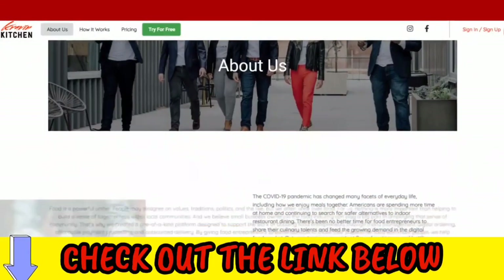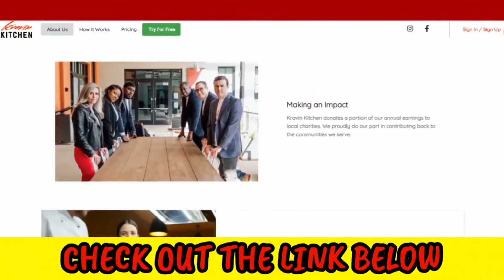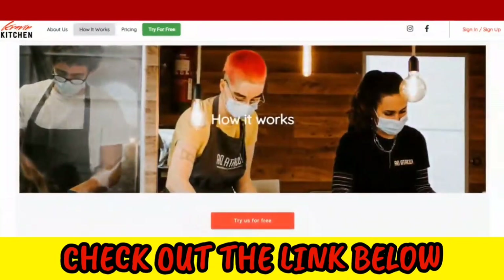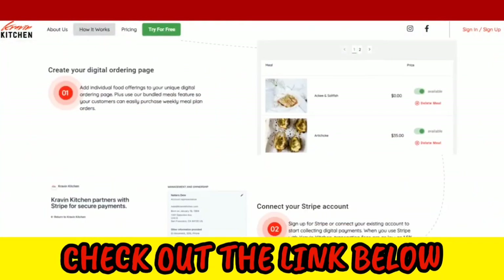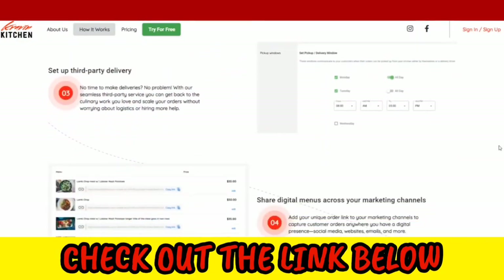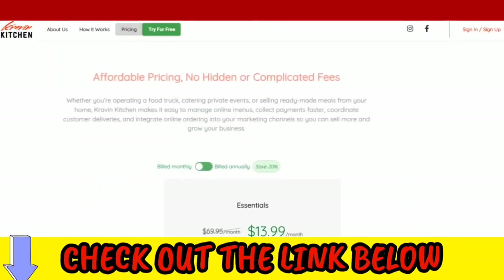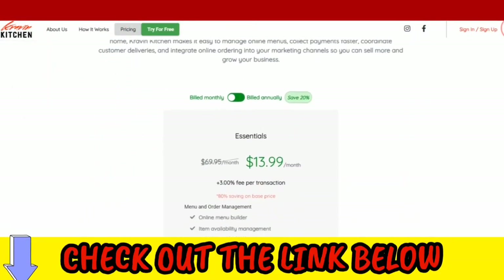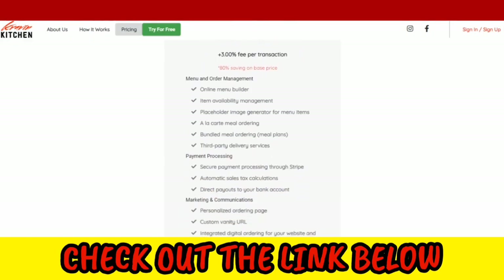Before we dive into these 10 steps, we want to thank our sponsor of this video, Craven Kitchen. If you're looking to create a ghost kitchen, Craven Kitchen can make it easy for your customers to quickly place one-off orders, plus even bundled meal plans based upon the individual food items that you make available on your platform. Streamlined digital ordering keeps customers happy and keeps them coming back for more when it's easy to use.